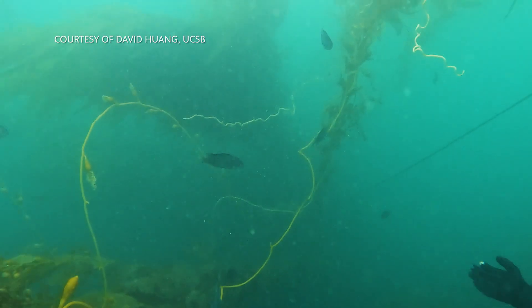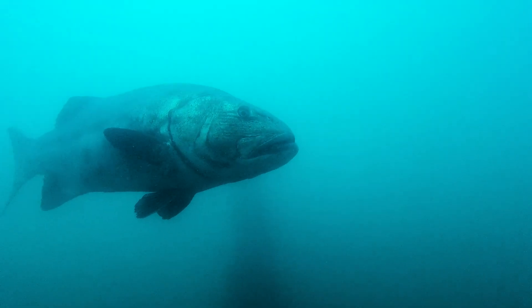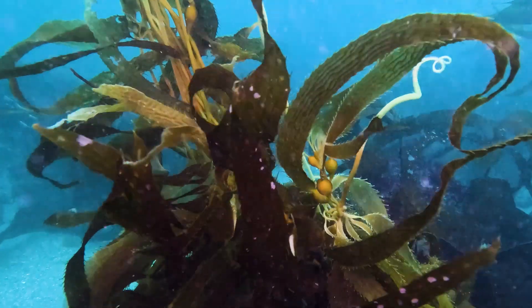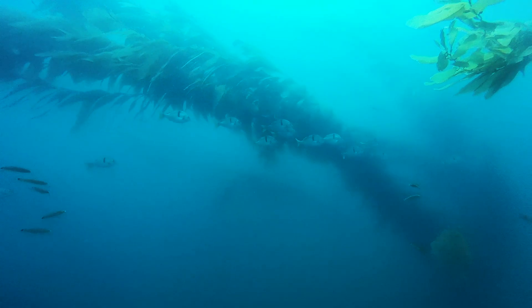We saw fish attracted to the reef within the first year post-construction, and over time we've seen other members of the community building up, including invertebrate communities and macroalgae as well. We saw kelp recruit to the reef in that first year and then grow up into a lush kelp canopy within two to three years. It's really amazing to see the transformation of the reef over time.